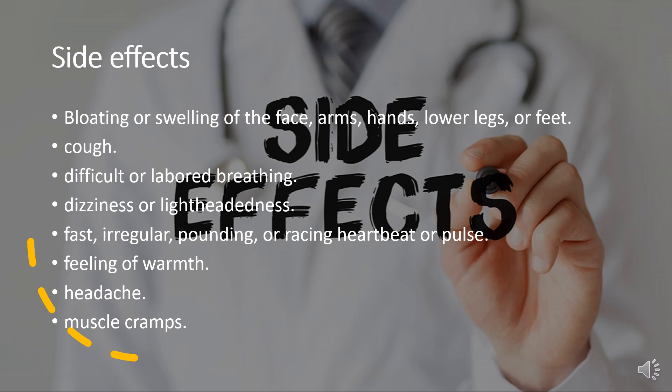Fast, irregular, pounding, or racing heartbeat or pulse; feeling of warmth; headache; muscle cramps.